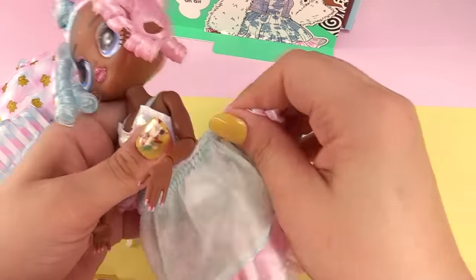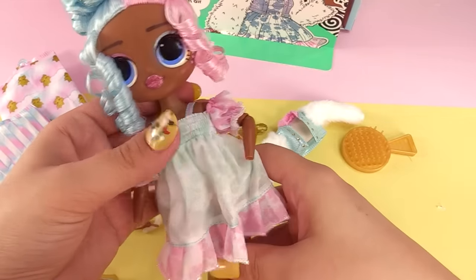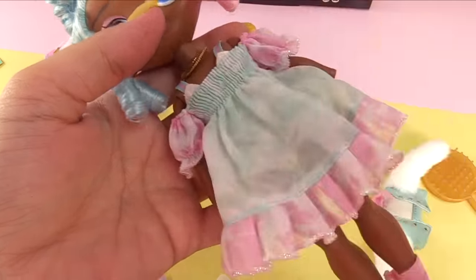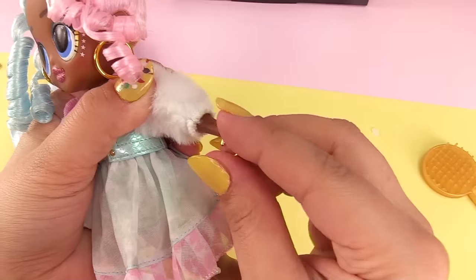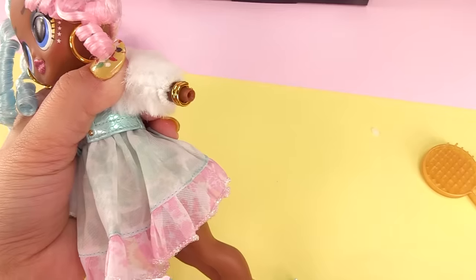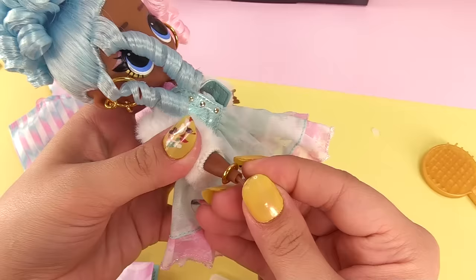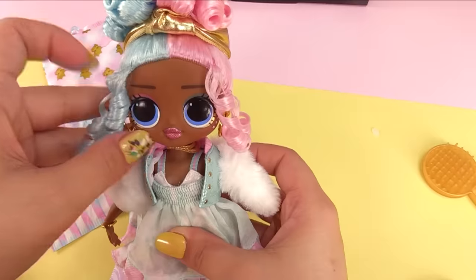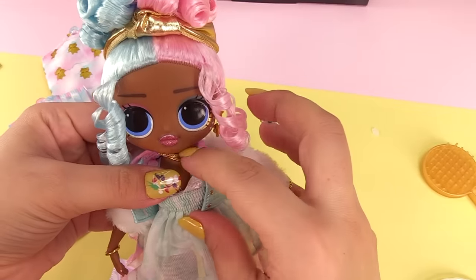The dress does not have a velcro closure in the back. Here is the little dress — so cute! I love the little dress without the jacket on top. Let's get her necklace on and her earrings — really brings the whole look together. Now let's get the bracelets on, maybe two on that hand and one on the other.